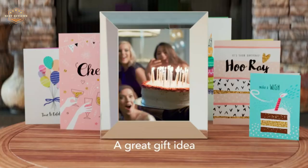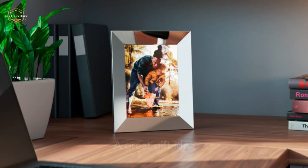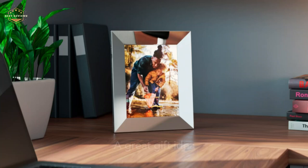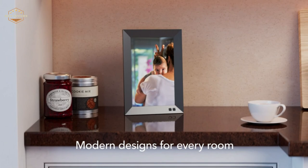We hope you found this video helpful in finding the best digital picture frames. If you found it helpful, please give it a like, comment your opinion and tell us which one is perfect for you, and subscribe to our channel to get the latest updates on different product reviews.